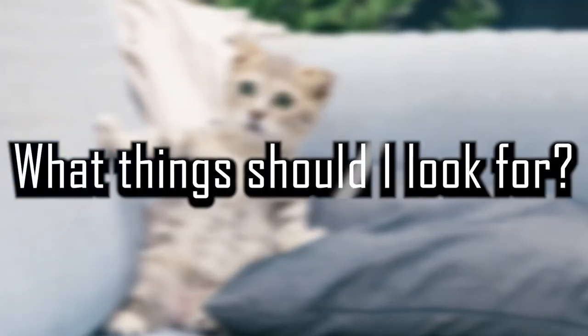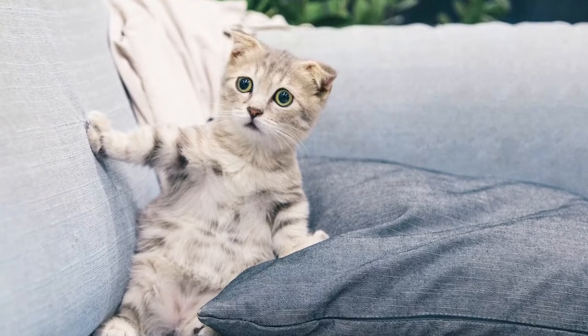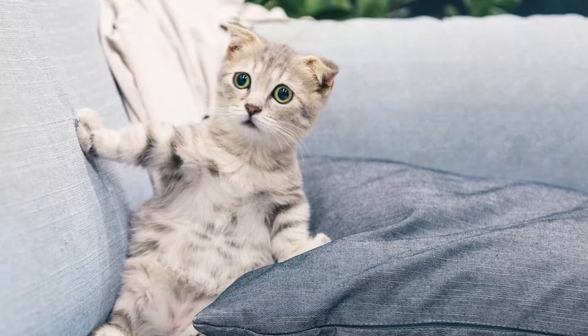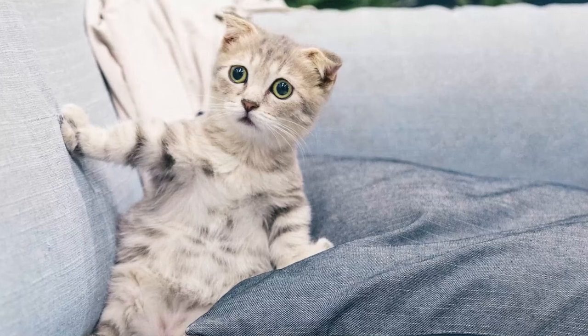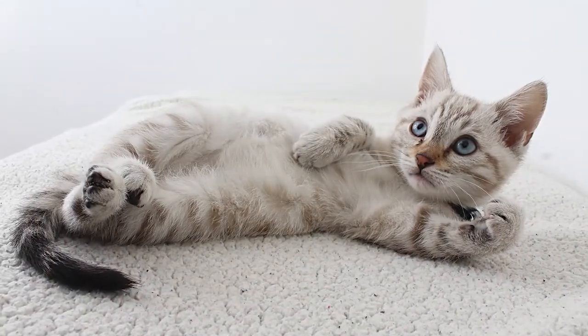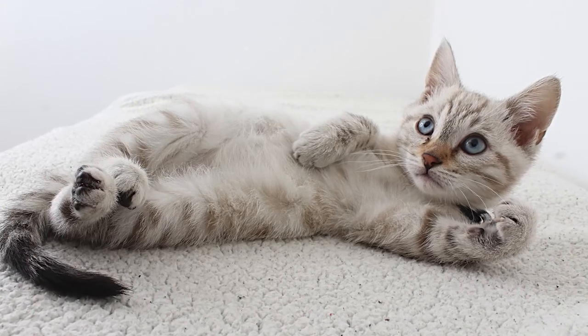What things should I look for? Cats that are ill will usually show changes in overall appearance, energy level, sociability, coat appearance and/or amount of shedding, appetite, litter box usage, breathing, or discharges from the eye or nose. In general, any sudden change should alert you that your cat needs veterinary attention.